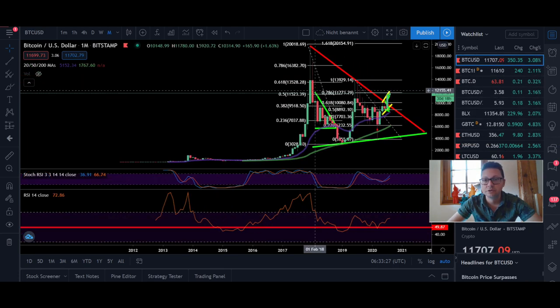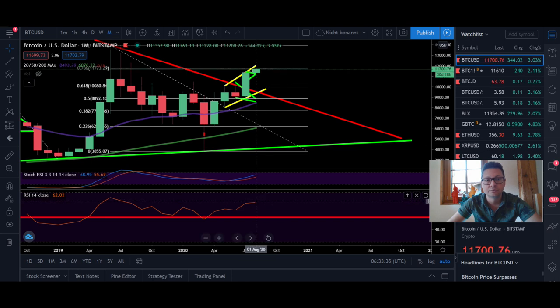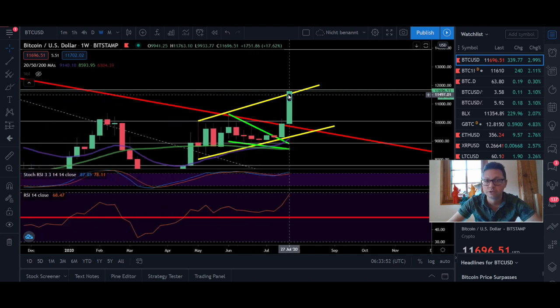Let's go back to the Bitcoin chart. In the monthly time frame we closed very bullish and we are still not in overbought condition on the monthly. If we switch over to the weekly time frame, you can clearly see that we broke out from the rising channel and the target here is at least $12,500 to $14,000 if we are able to break out to the upside.